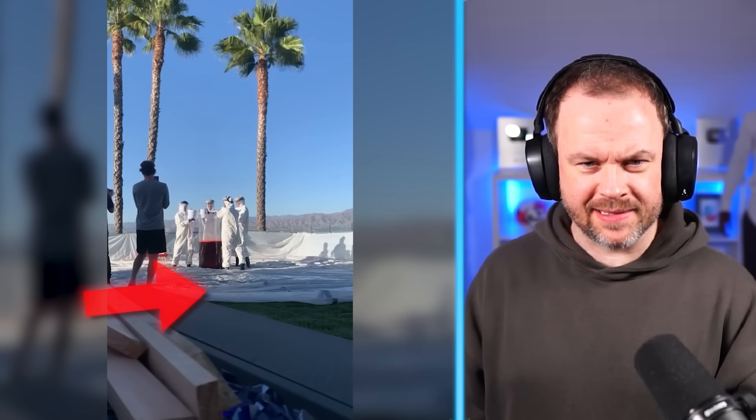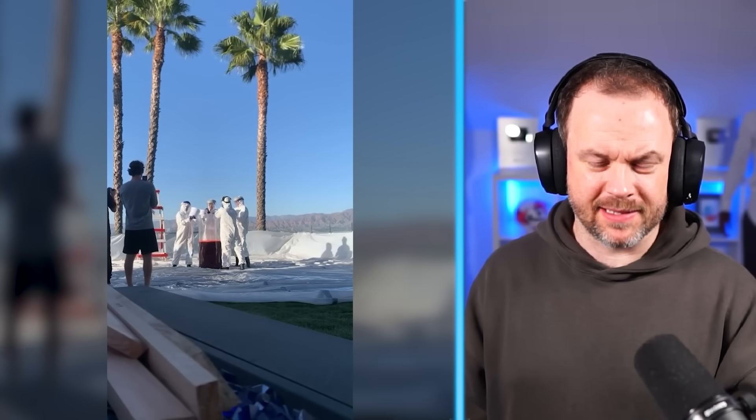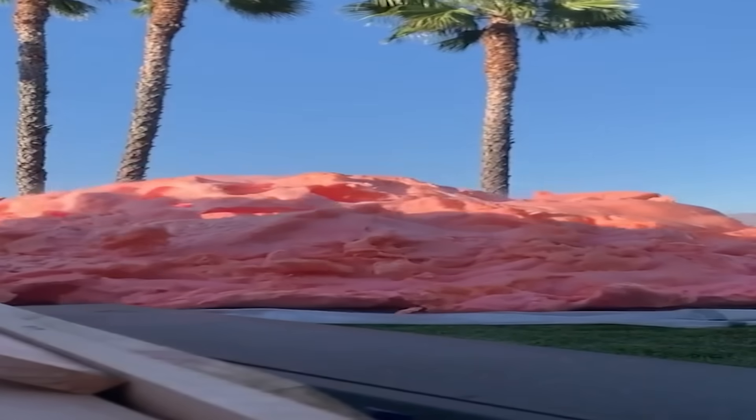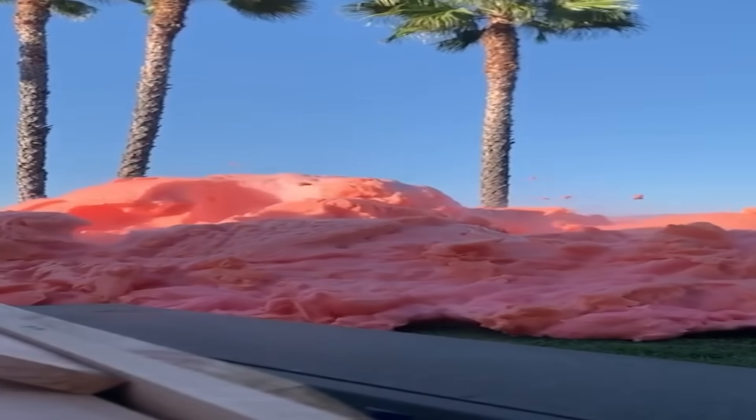Oh, it's another elephant toothpaste. Is it Mark Rober? I don't know. But this is crazy — I've seen this one. Look at it. Whoa. Imagine cleaning up that mess. That's somebody's back garden. They come out from holiday and they're like, guys, what are you doing in my garden?